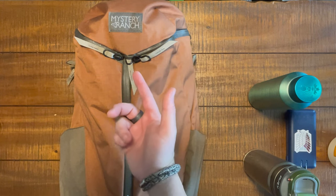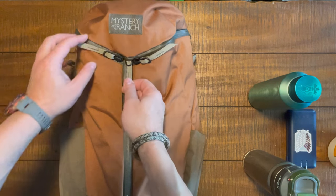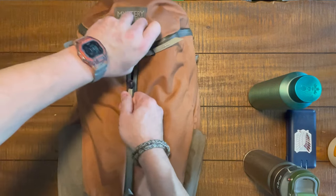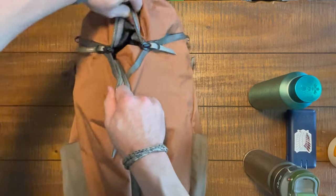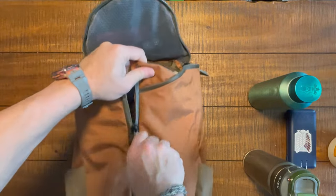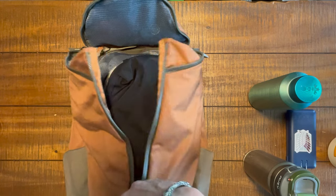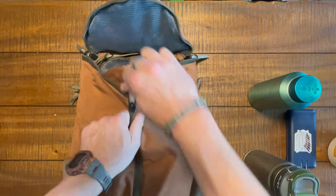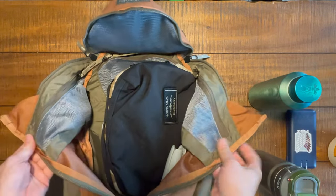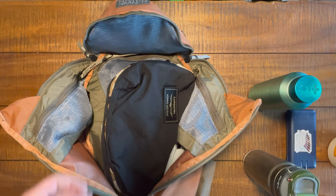It's zipper time. We're going to check out the main compartment first - this is the Tri-Zip. You can pull this down and rip this up. These AquaGuard zippers are not the most rippable zippers, so you do have that going on. Some people love it, some people don't. I would actually like this a little better without the AquaGuard.